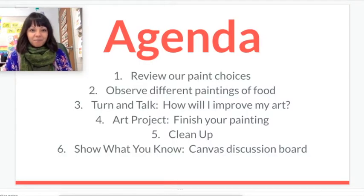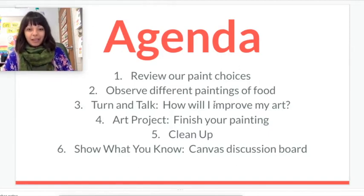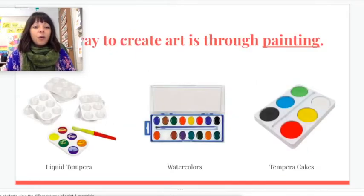So quickly here's our agenda: we're going to review some paint choices, look at some paintings of food, and do a turn and talk or a stop and think — how will I improve my art? Improve means to make it better. You are making your art better than it was last week, adding on to it somehow. We will do our art project, we will clean up, and we will show what you know.